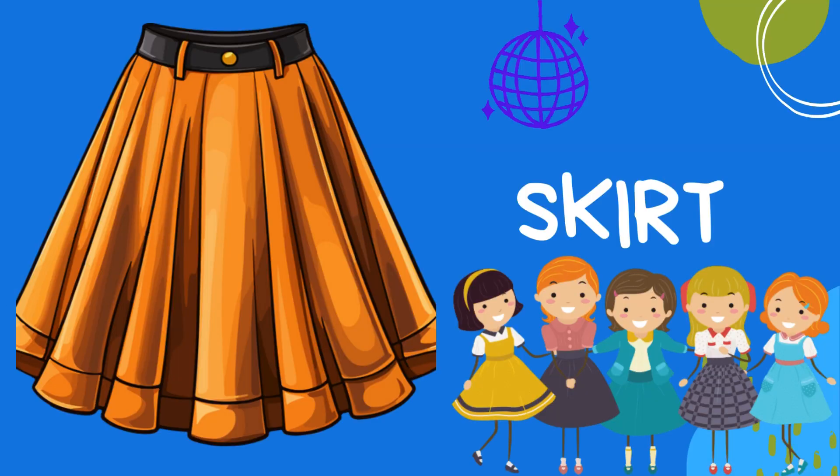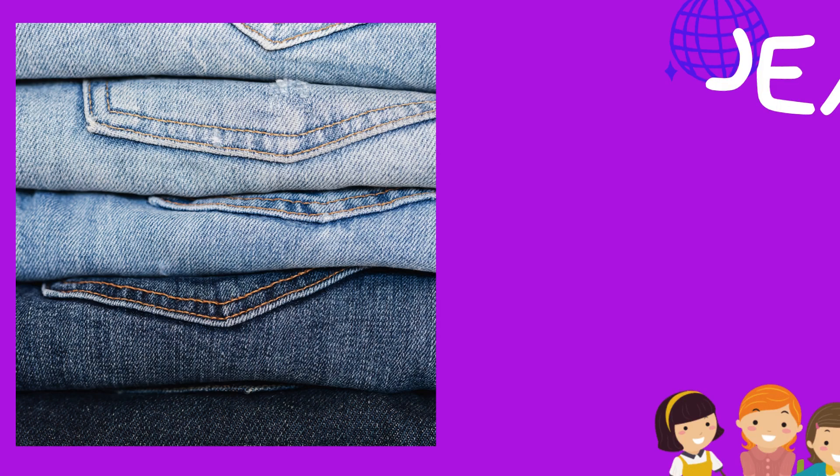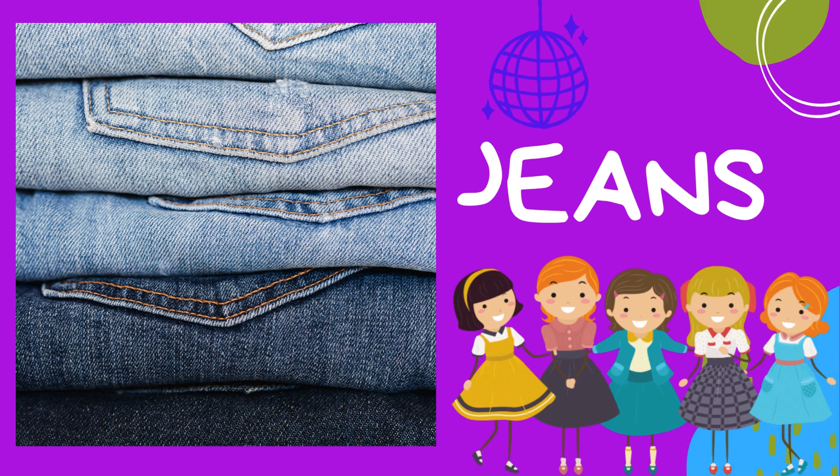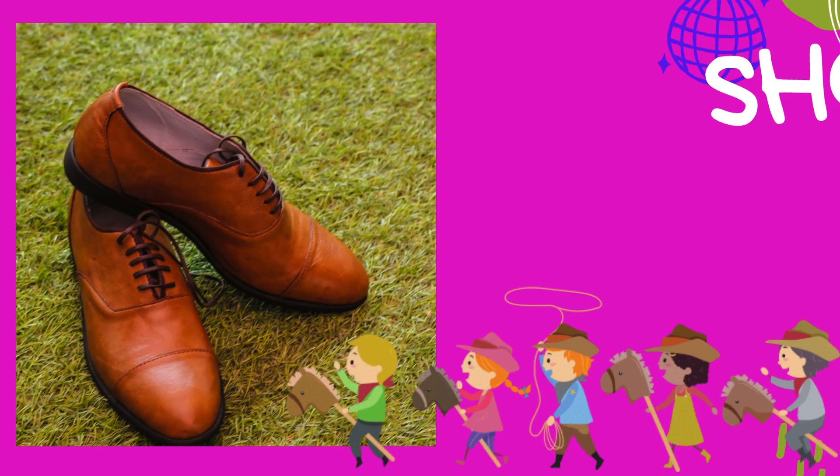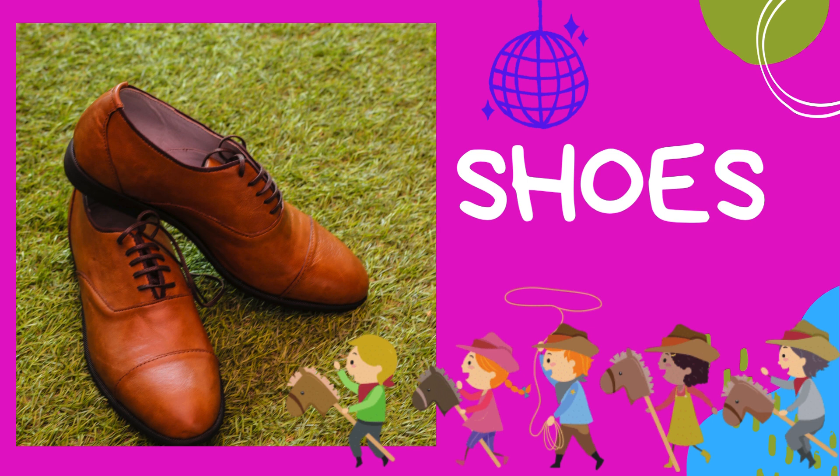Skirt: a skirt is a lovely piece of clothing that girls often wear. It's flowy and can be worn for special occasions. Jeans: jeans are super cool pants made of denim — they're durable and great for all kinds of adventures.